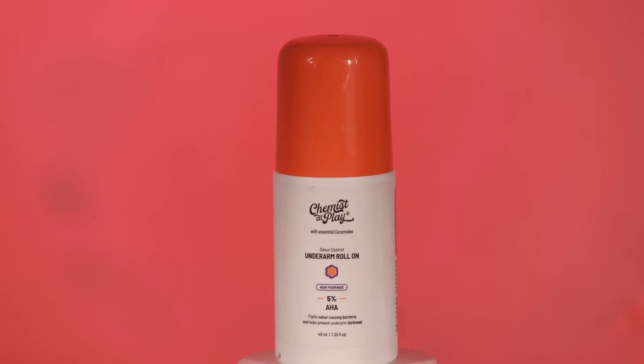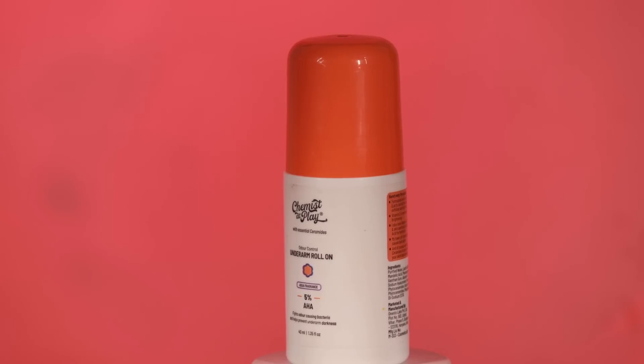With summer just around the corner, I want to talk about the Chemist at Play Odor Control Underarm Roll-On. It has 5% AHA, which helps control sweat and also exfoliates the skin so it won't cause skin darkening. I use it when I need to go out. It smells amazing — not pungent — so even smell-sensitive people can try it. It's a bestseller from Chemist at Play and very affordable.